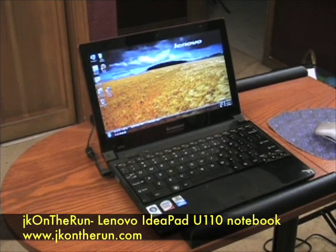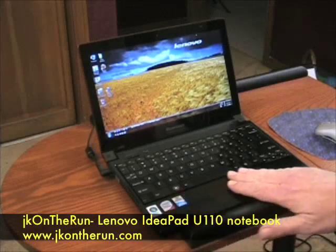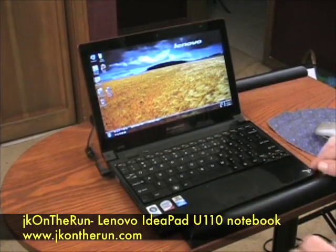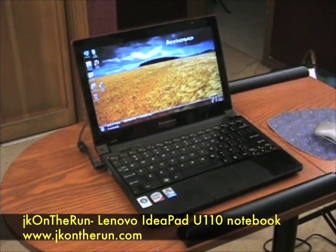Hi, this is James Kendrick with JKOnTheRun.com and today we are going to look at something brand new that's arrived at Mobile Tech Manor — the Lenovo IdeaPad U110 Notebook.